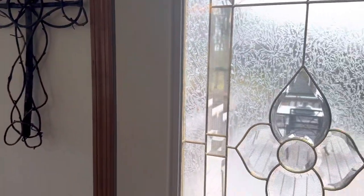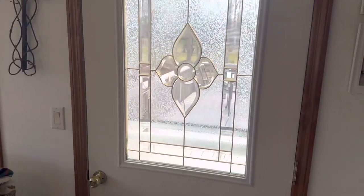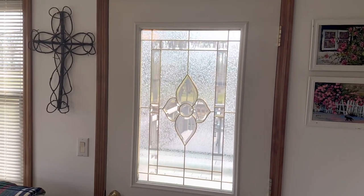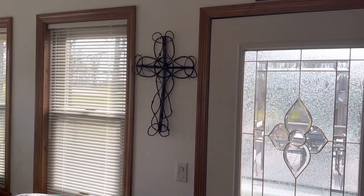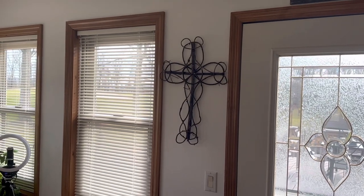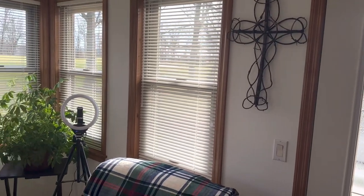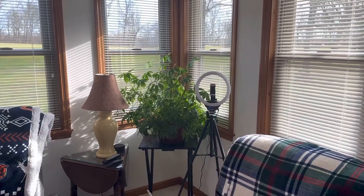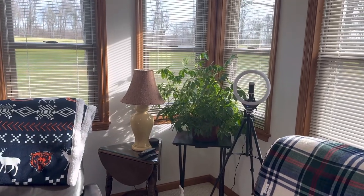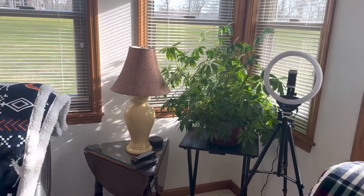This is the door going out — it's like a leaded glass going out into our back porch. Next to it is a cross that Bill has — it was made out of grapevine. We have lots of windows out here, and there's my ring light for when I do videos — I'm going to do another one probably tonight. And there's my plant that I got at a garage sale; it's doing so well — it's an umbrella plant.